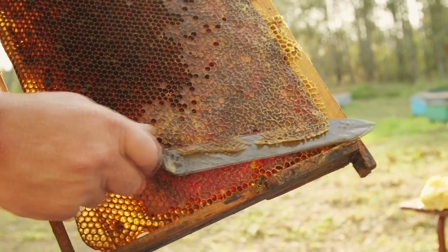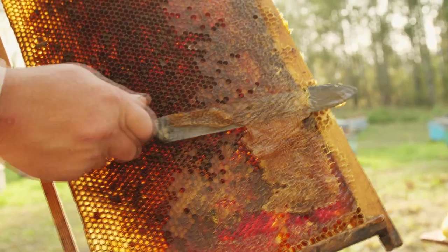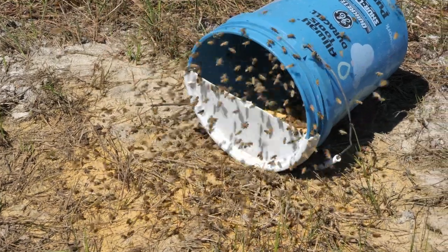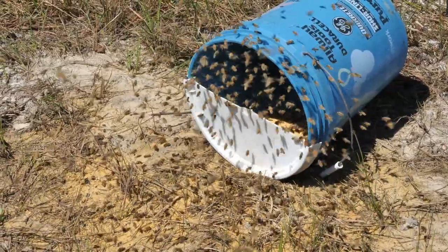However, modern beekeeping tends to take those natural reserves from honeybees. And in times when they don't have anything in the surroundings, beekeepers tend to give them some supplementation — something that is cheaper and with less nutritional value.